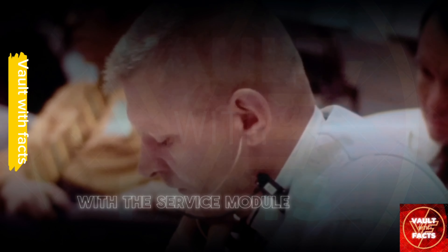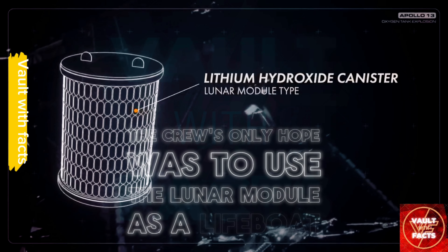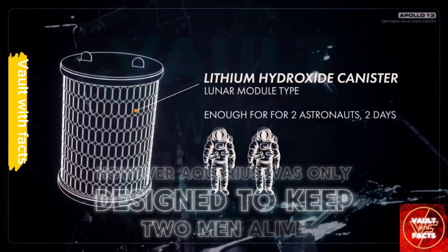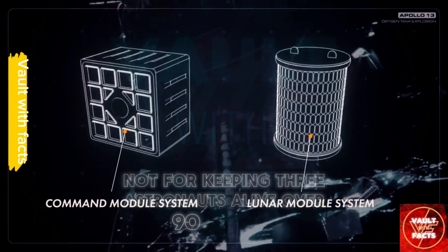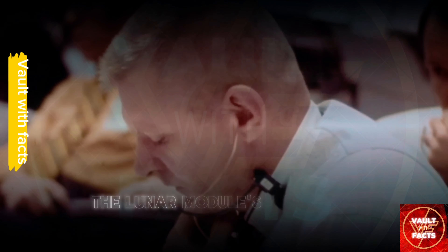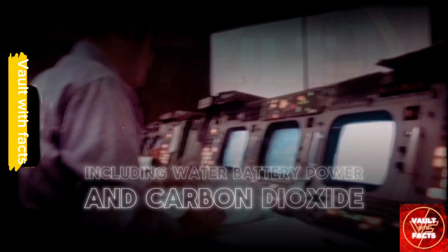With the service module damaged, the crew's only hope was to use the lunar module as a lifeboat. However, Aquarius was only designed to keep two men alive for a 45-hour moon landing mission, not for keeping three astronauts alive over 90 hours. The lunar module's resources, including water, battery power, and carbon dioxide cleaning capability, were now critical for survival.